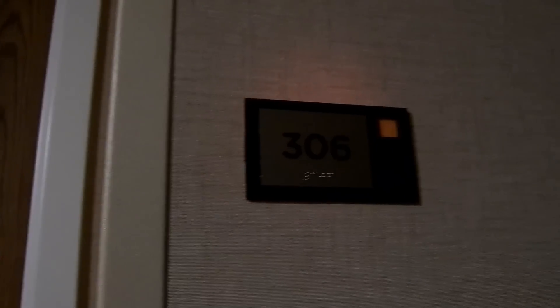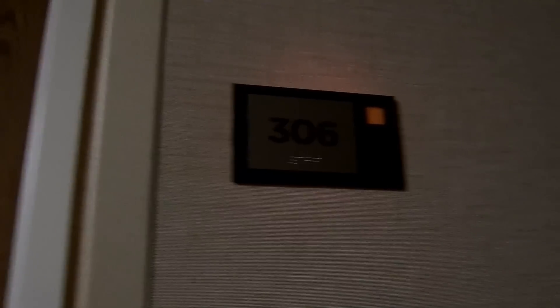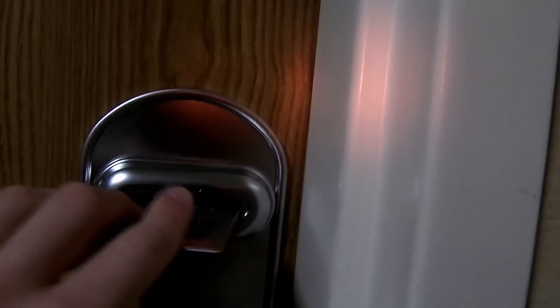This is going to be a hotel room tour of room 306 at the Courtyard by Marriott in Fayetteville, North Carolina. My aunt and uncle are staying here, and they're going to let me tour their room. So I have their key right here, so here we go.